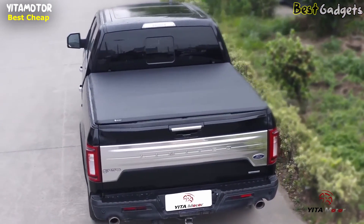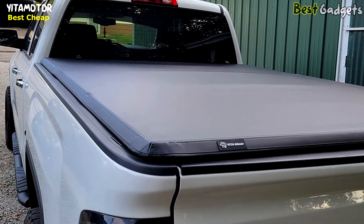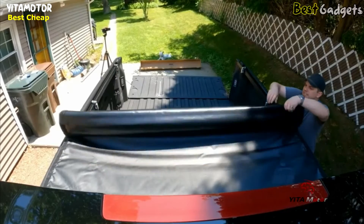With latches that lock on both sides, you can rest assured that your truck bed contents are protected. For added security, the cover and tailgate locks work in tandem.